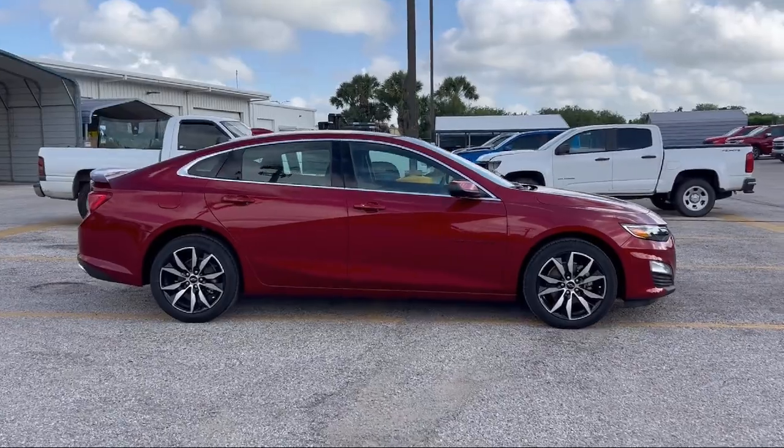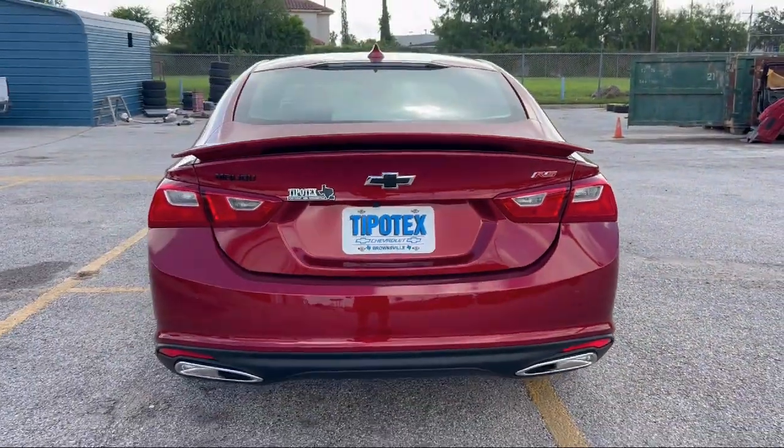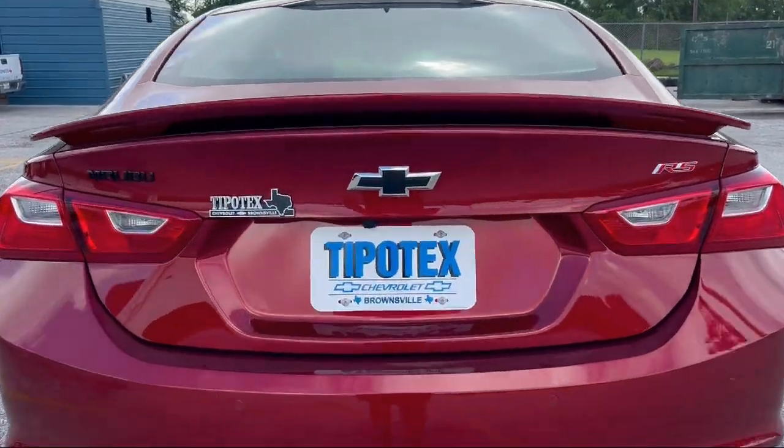Power door locks anti-lockout, dual front knee airbags, automatic emergency braking with front pedestrian detection, electronic brake force distribution, and power windows with safety reverse.